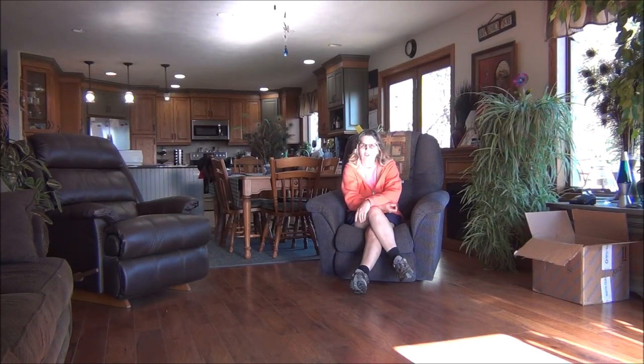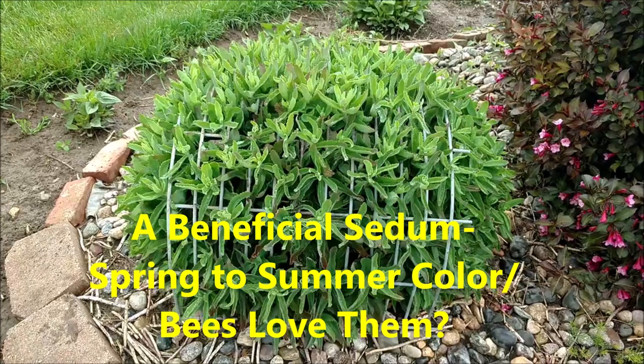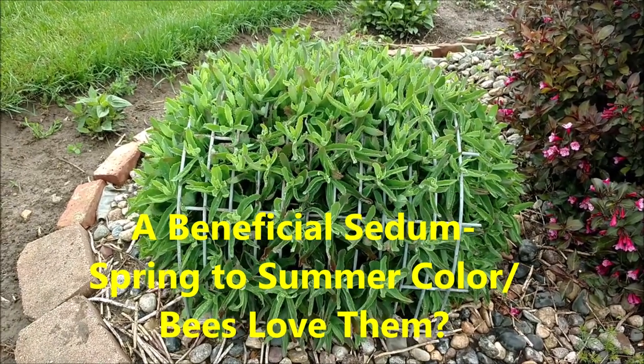Hey everyone, today we're talking about the Garnet Brocade Sedum. It's a really beautiful sedum that attracts bees galore when it starts blooming. I want to share that with you today and show you the different stages of the growth. If you ever see it out there on the market, it's a beautiful one to get. In front of you is the Garnet Brocade Sedum.